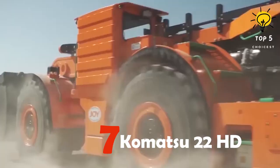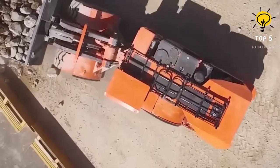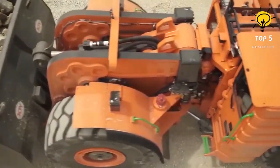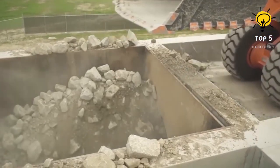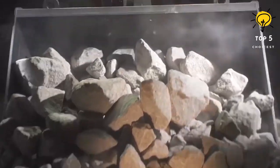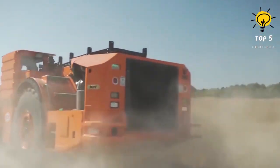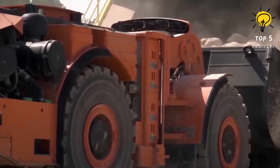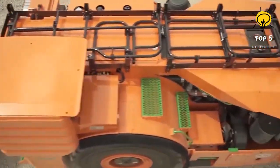Number 7: Komatsu 22HD. The Komatsu 22HD is a high-productivity front loader manufactured in the United States. Its low-profile design enables it to navigate easily within tight underground mines. The primary purpose of this machine is to remove materials from mines and transport them in large quantities to the surface. It measures 11.7 meters in length and 2.8 meters in width, with a weight of 58 tons. The front loader is equipped with a hybrid propulsion system providing 550 horsepower, minimizing fuel consumption and emissions, and can reach a speed of 27 kilometers per hour.